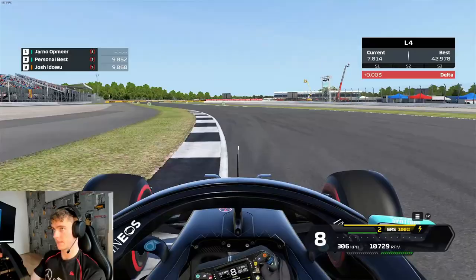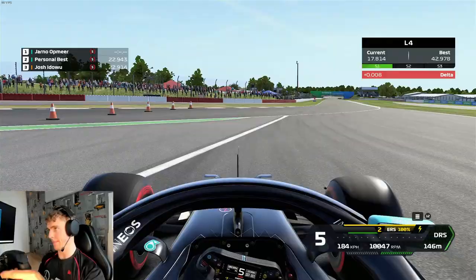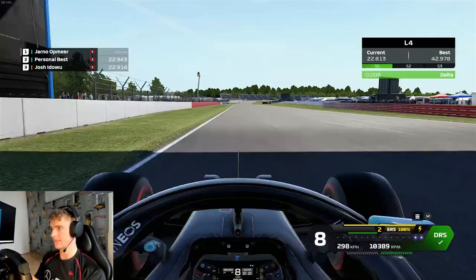Opening it up slightly and I cut it as much as you can without getting an invalidation, then braking where the curb starts. Use a little bit of the outside curb, then on the inside short shift to fifth. Got a little bit of oversteer there, keep it in fifth and then down to fourth right here, and use all the track available.